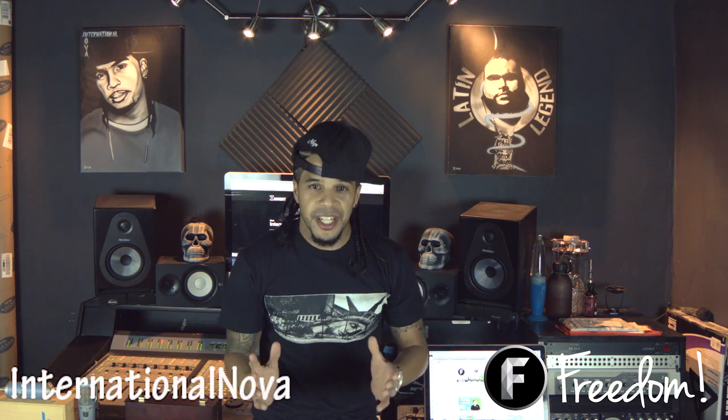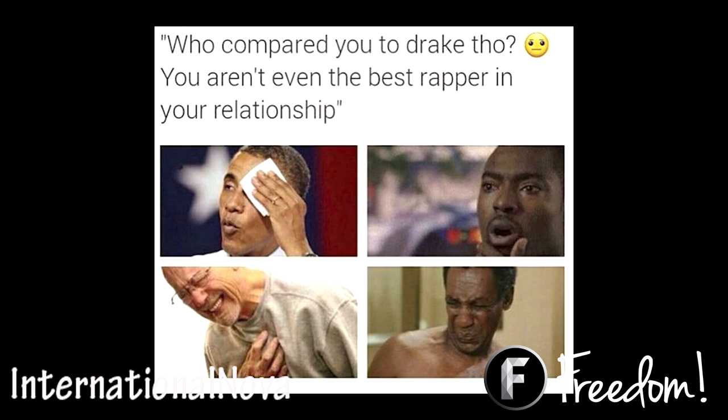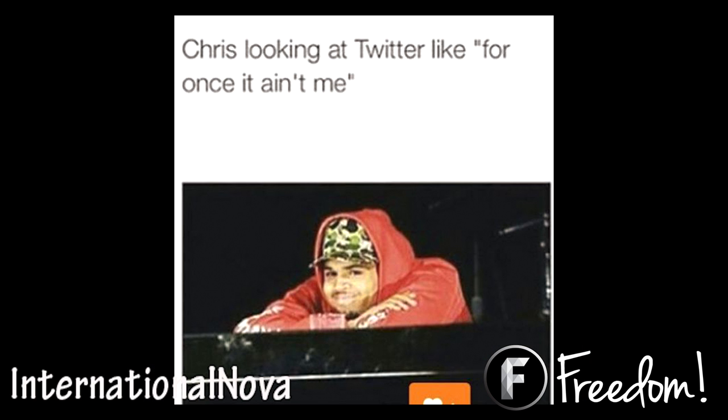If you guys have a social media account, I'm pretty sure you've seen the memes going around regarding Drake and Meek Mill. It's been a very interesting past two weeks and it's getting pretty funny as well. Some of these memes are crazy — I'm going to show you guys a few of those. Now Drake has released a couple of records going at Meek Mill. While Meek Mill did release a record, it was actually pretty hard to understand what he was saying. In this case, the true winner is social media. You guys are pretty funny.